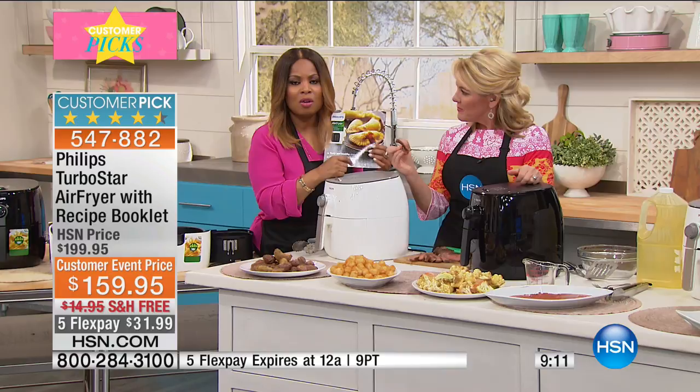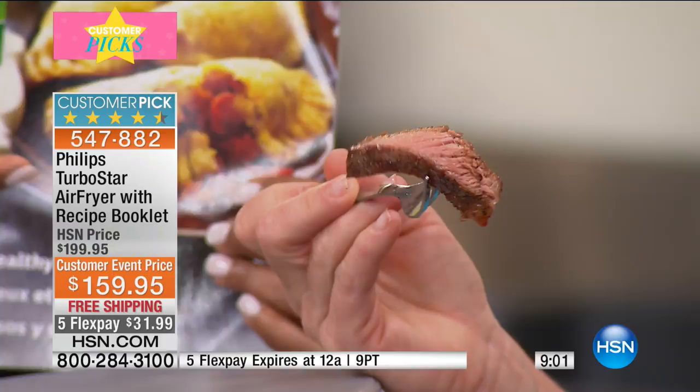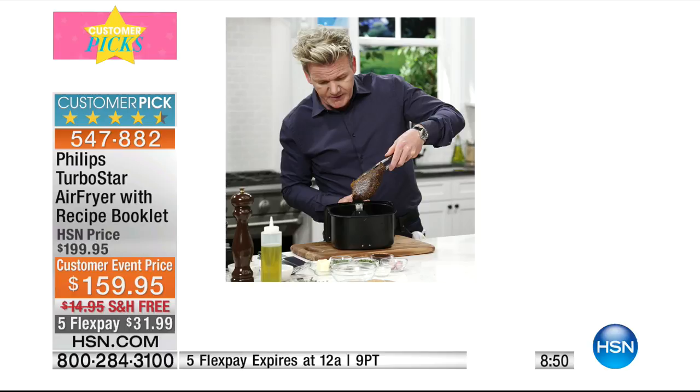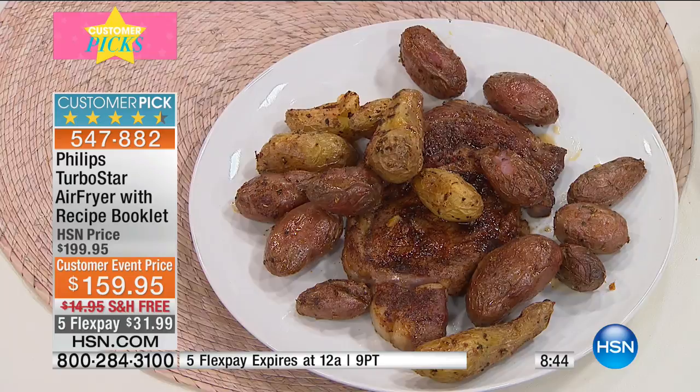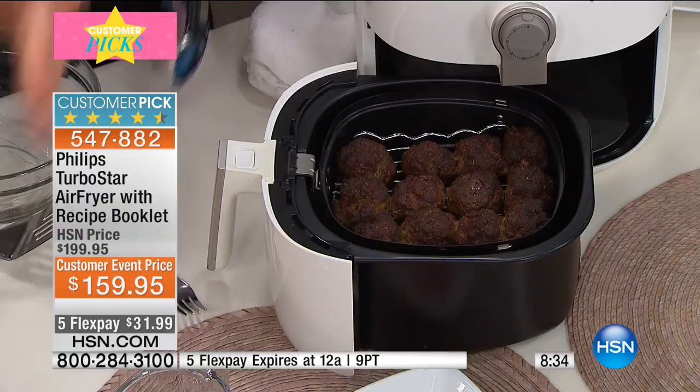Look what a ribeye steak does. Gordon Ramsay puts a rub on his ribeye and cooks it in the air fryer. I can get that kind of sear on the edge of my steak and that juiciness in the middle, with some potatoes as well — 20 minutes in the Philips Air Fryer. This isn't just about fried food. Sometimes I hear people say they don't eat much fried food — half the time the dinners I'm making are cauliflower, steaks, meatballs on a Wednesday night. I want to get food on the table quickly, easily, and more healthily.